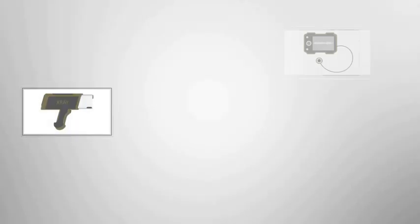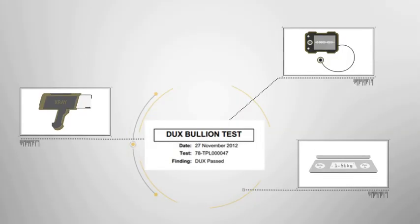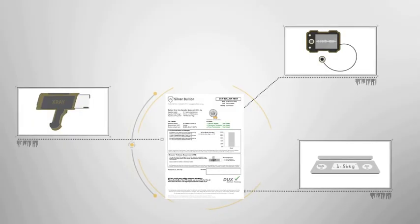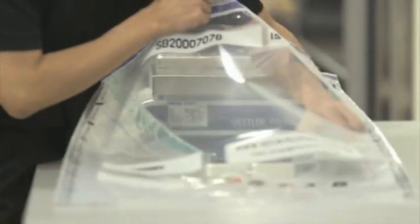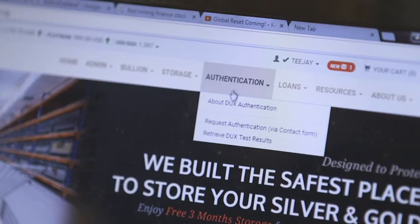If all three tests fall within the specified tolerances, the test system will then recognise the bullion as genuine, assign a pass grading and generate a test ID. This standardisation creates consistency across inspections and process traceability. We then seal the bullion in a tamper-evident parcel. Results are accessible by all clients through our website.